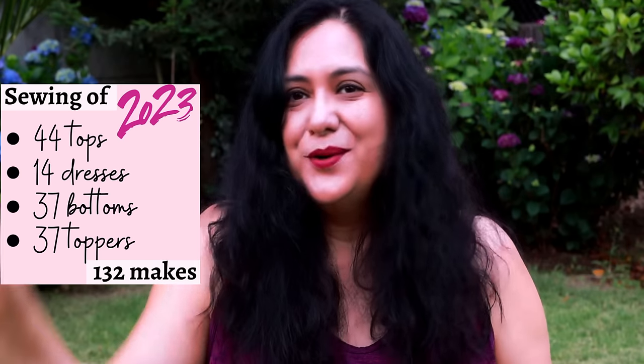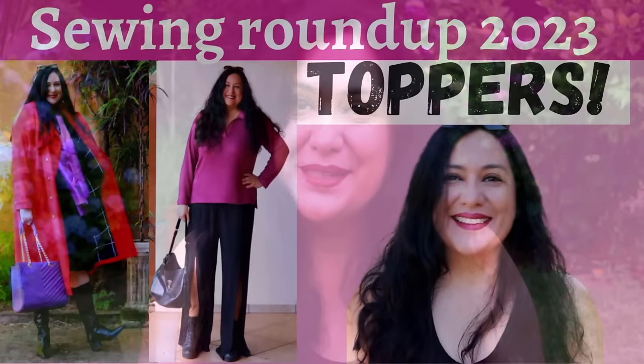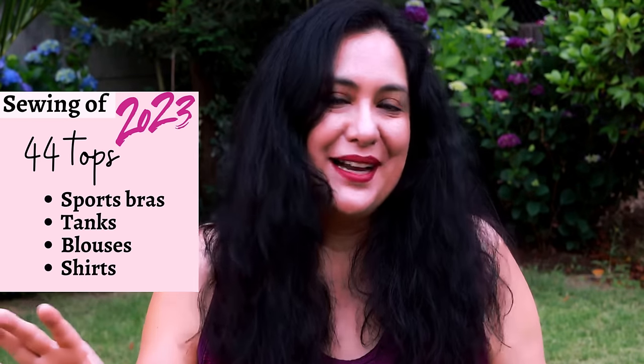In the whole year I've made 132 garments. In the previous episode you would have seen the toppers — there were 37 of them — and in this episode we're going to see the tops. This is the most prolific category: I've made 44 tops. You'll see different types — woven and knit, sleeveless, short sleeves, long sleeve — all very different styles. All the information about the pattern will be on screen, and because we're seeing tops, we'll see what bottoms I'm pairing them with.